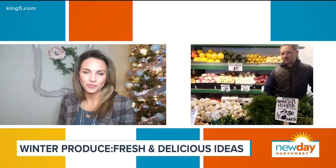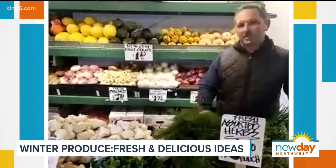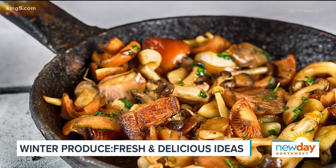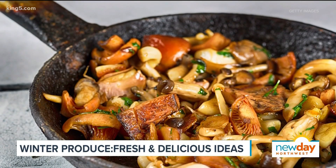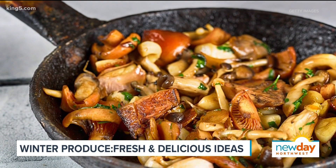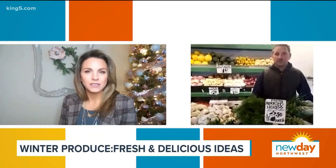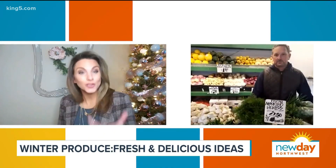Well, I think this would be great. Use the delicata squash — just cut it in half, roast that in the oven. On the side, sauté your mushrooms with some onion and garlic, then drizzle with some reduced balsamic vinegar and salt and pepper. Then you just have the whole thing just like that. Really simple, really great, and super healthy.